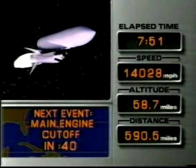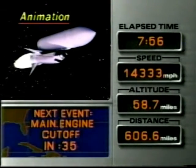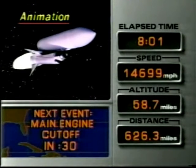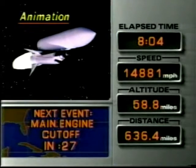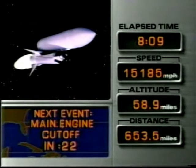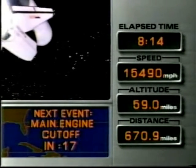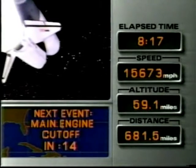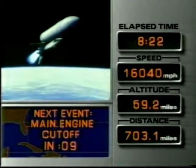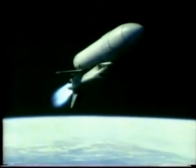The Magellan mission is named for the Portuguese navigator who was the first man to circumnavigate the globe. His mission began in 1519 with five ships, and of course it was Magellan's voyage which proved the world was round and revealed that America was a new world. Velocity now 23,000 feet per second, downrange distance 699 nautical miles, at an altitude of 59 nautical miles.